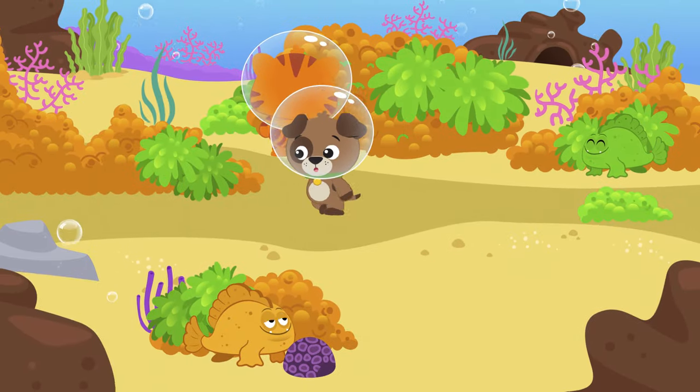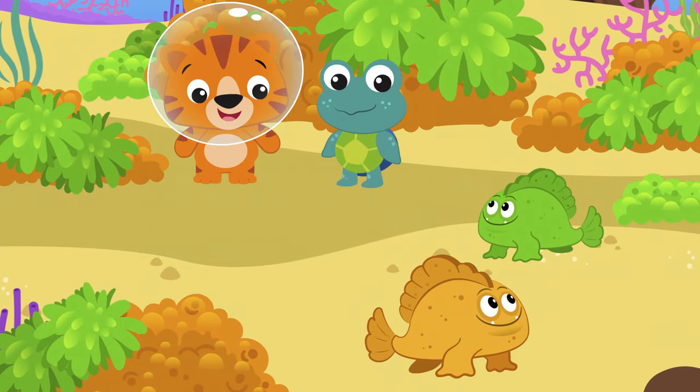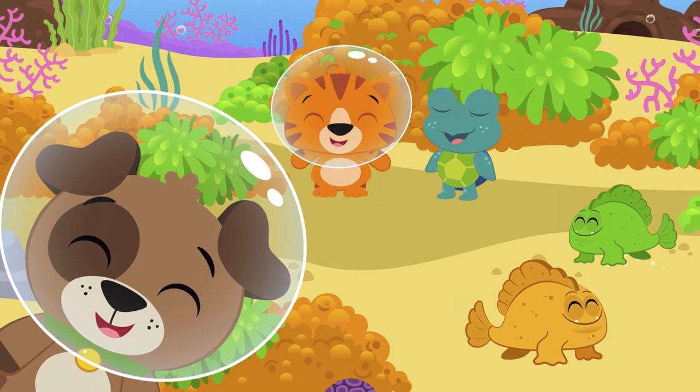We're playing hide-and-seek in the tropical sea. Where could all those frogfish be? They're hard to be seen, orange and green. Can you find them? Let's see.